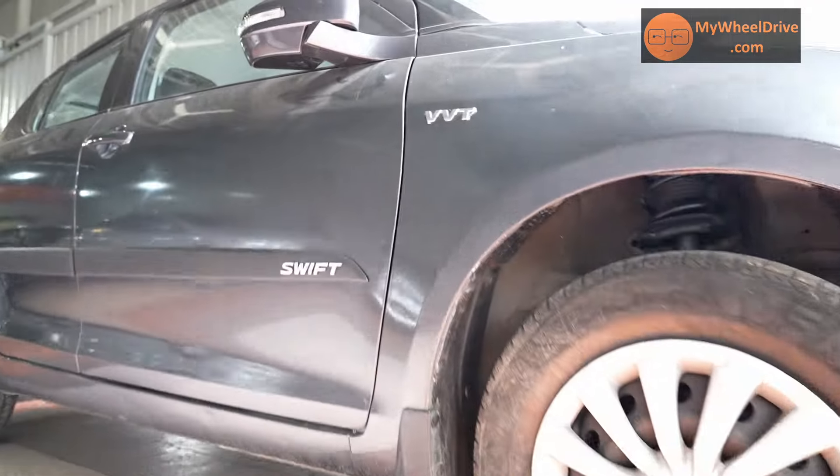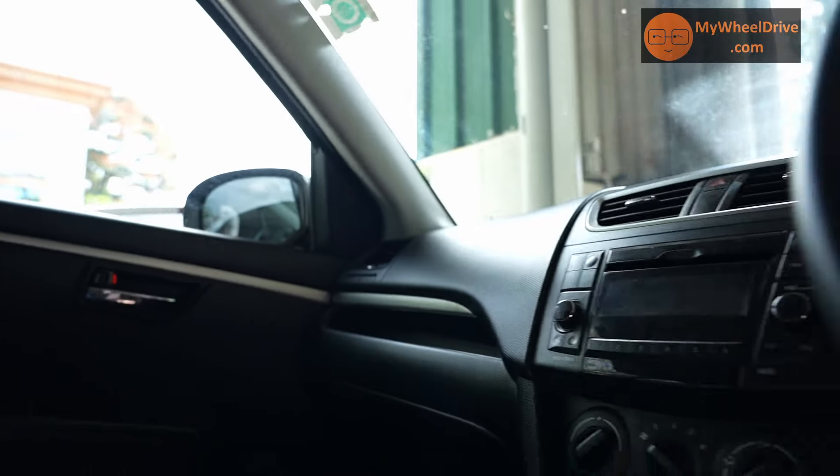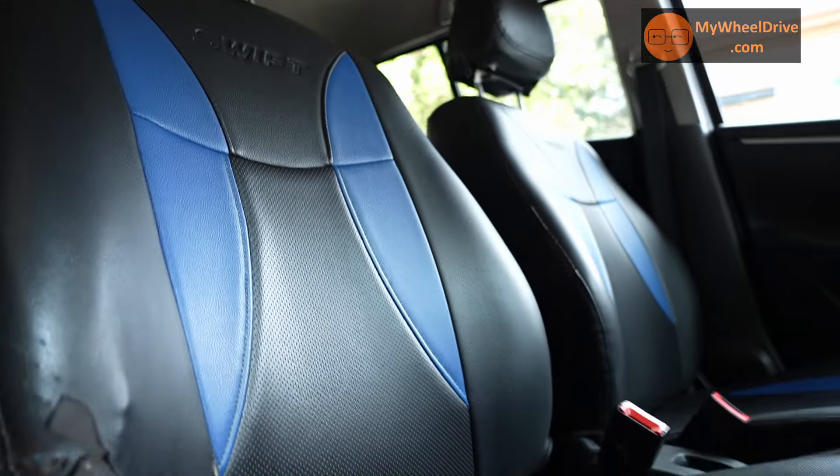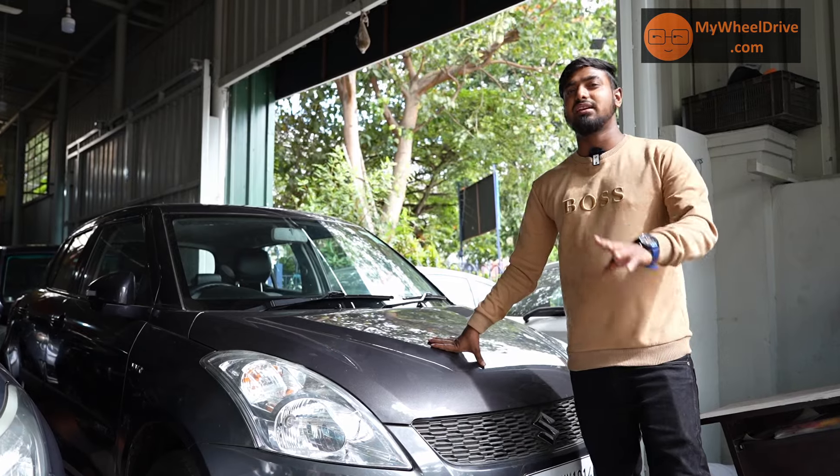Maruti Swift VXI, petrol engine, 2015 model, single owner. This car has 75,000 kilometers driven. Coating price is 5.75 lakhs, slightly negotiable.